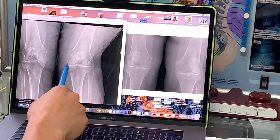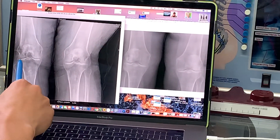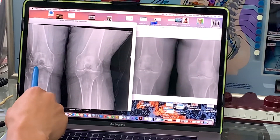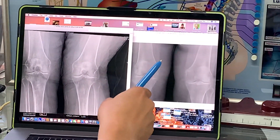It should look like this — this is the inside of the knee. See how there's nice thick space here? It's bone-on-bone on the outside of the knee as well. She just took these last week.